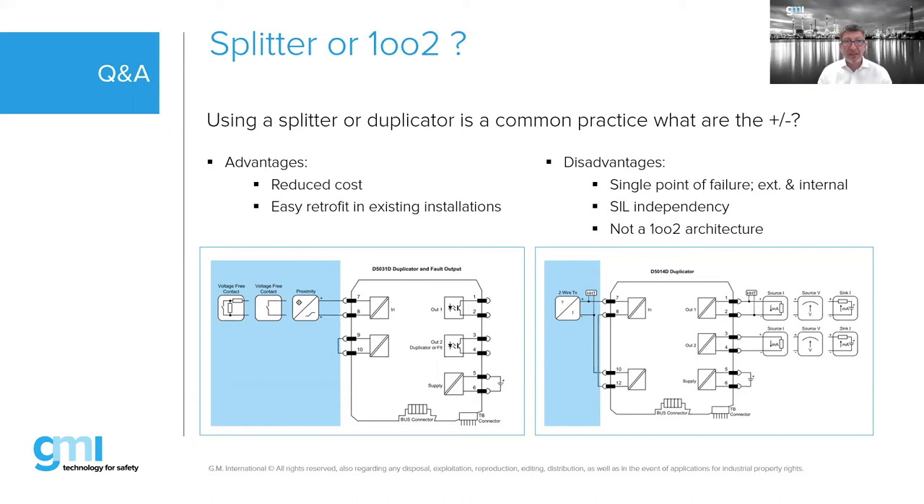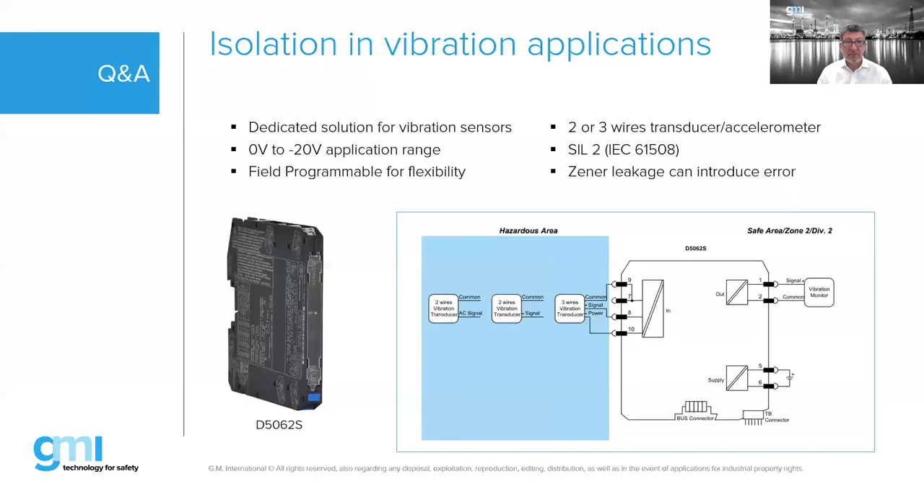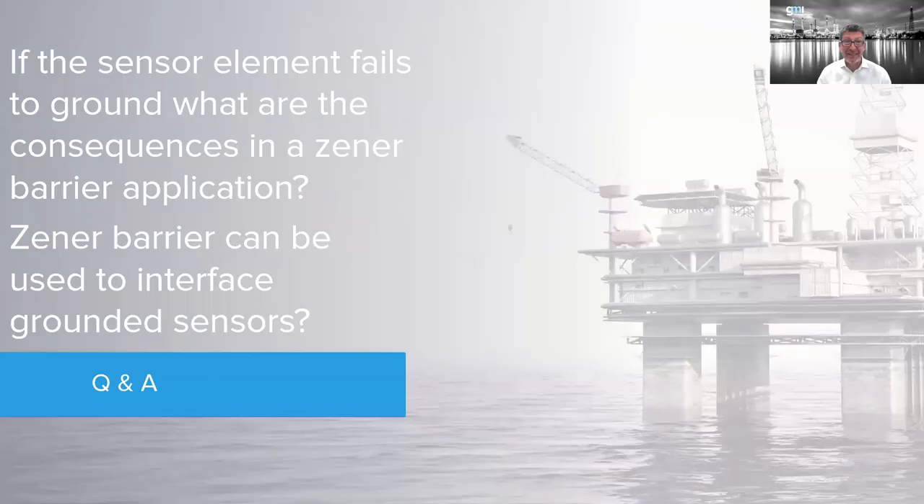Question about vibration probes — we have a solution for those. Isolated barriers today are available for many, many applications, if not all. Of course, low power applications only — we cannot make a 220V motor intrinsically safe. So isolated barriers cover virtually all instrumentation applications.